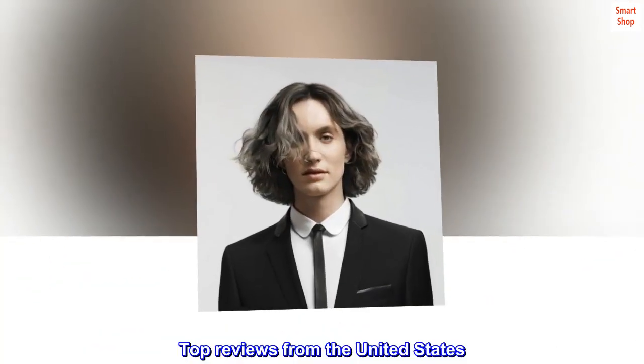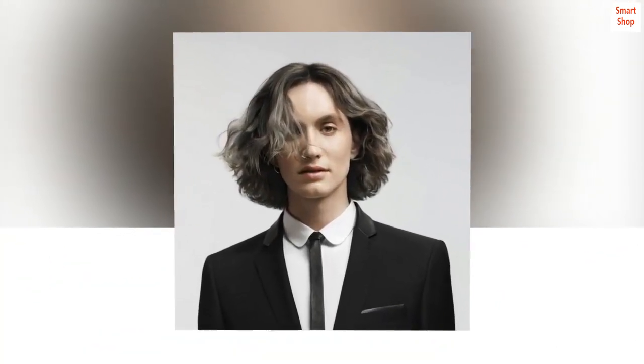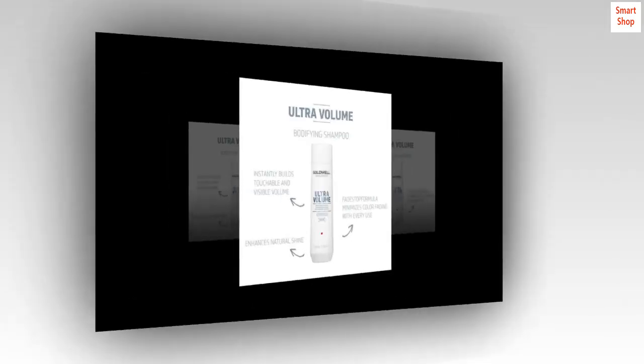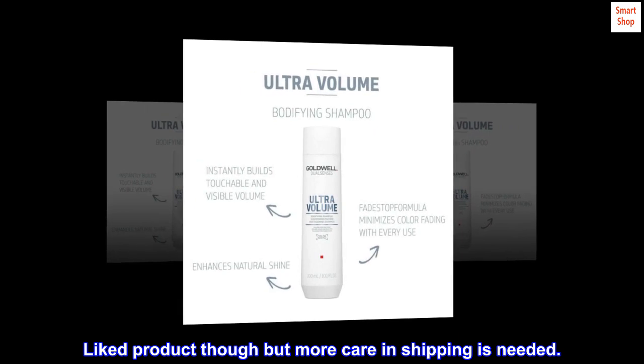Top reviews from the United States. Good product. Bottle opened during shipping and product was in packaging. Liked product though but more care in shipping is needed.